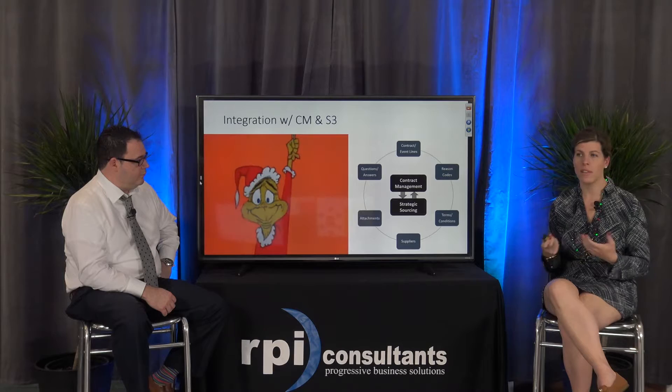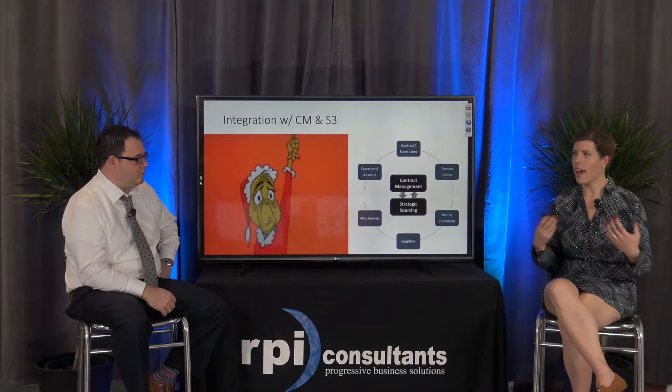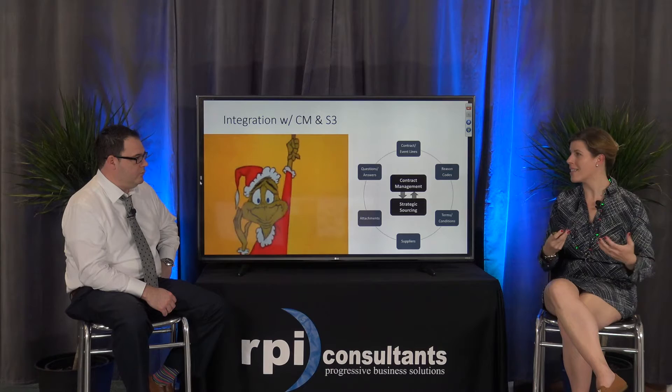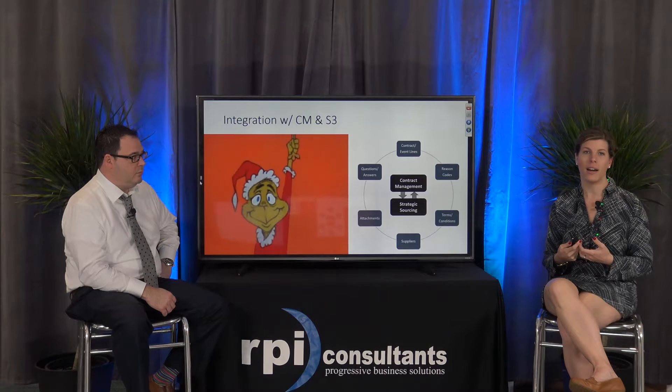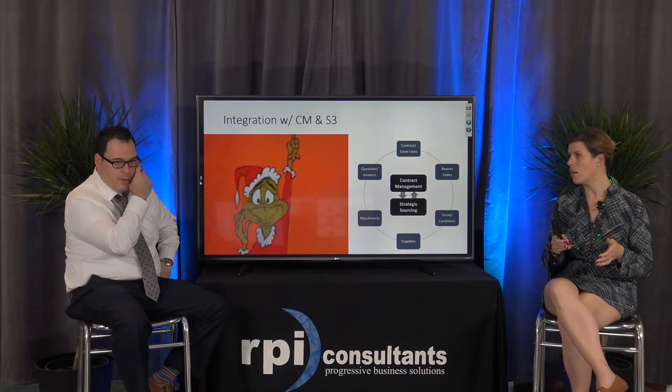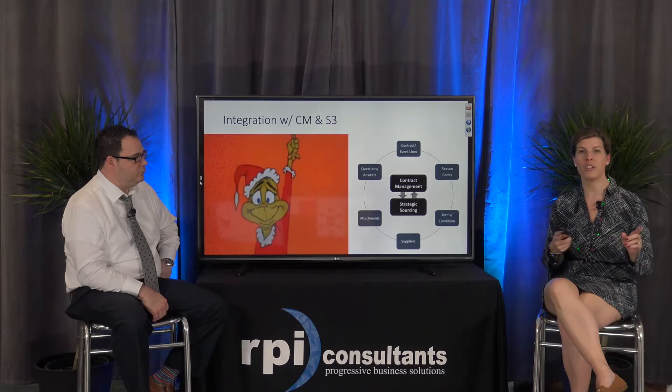I really wanted to take some time to talk about how strategic sourcing integrates with some of these other modules. Strategic sourcing and contract management can work hand in hand. If you're using one or the other, you already have that setup and structure, and the other modules utilize that same structure. It doesn't take as long to build one after another because you already have all that detail there.